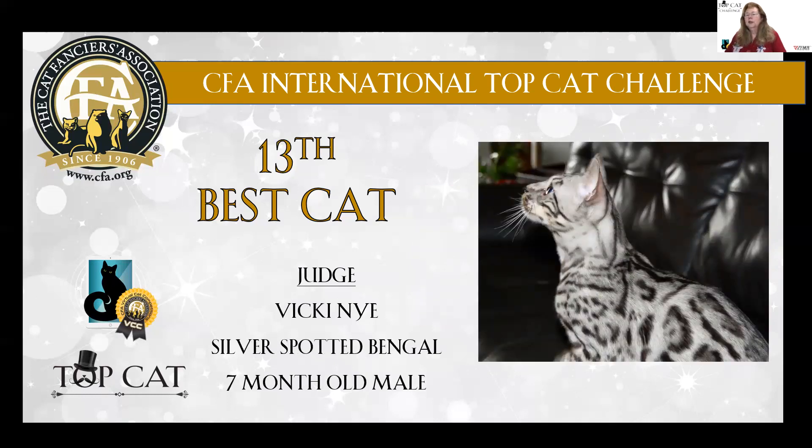13th best in the Almost Famous class is this silver spotted Bingle, a seven-month-old male. Beautiful pattern. We don't get to see very many silver spotted in CFA, but hopefully once we start having shows, we'll get to see this fabulous color and pattern.